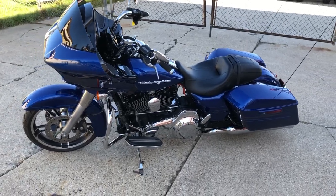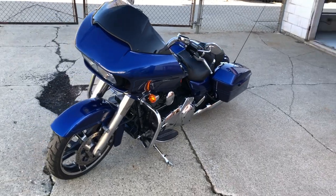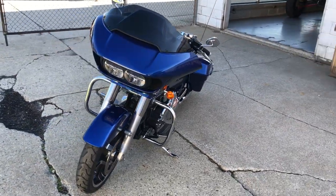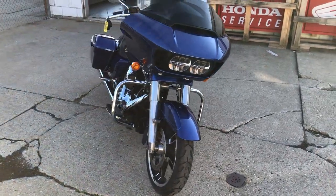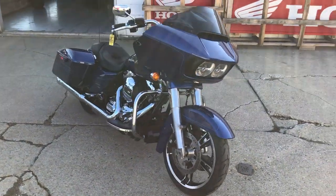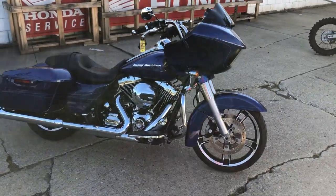Good morning guys, approvalpowersports.com here doing some videos on some Harleys that just came in. We're stacking them back up in here — got about 200 pre-owned right now, probably about 20 Road Glides to choose from. This one here just came in: a 2016 Road Glide Special, only 6,807 miles. This thing's perfect all the way around.